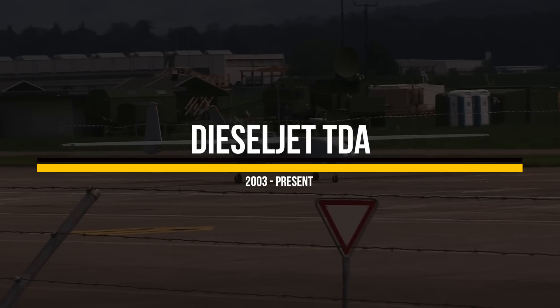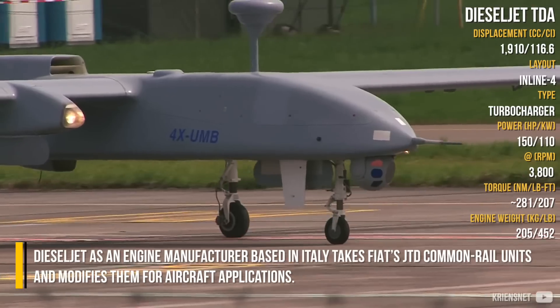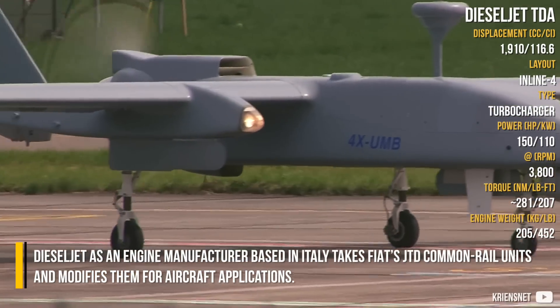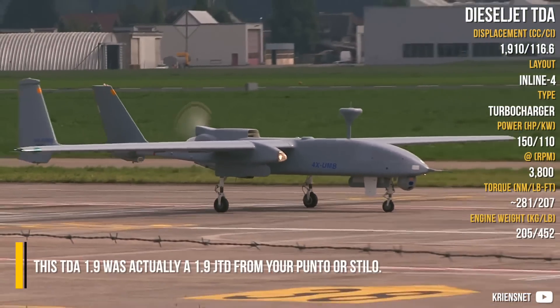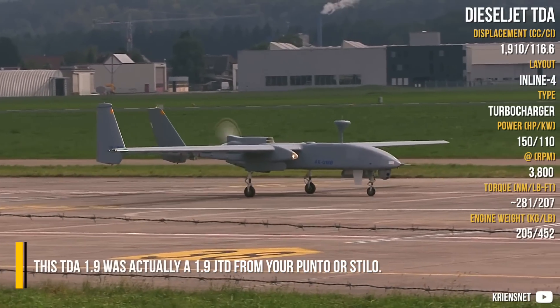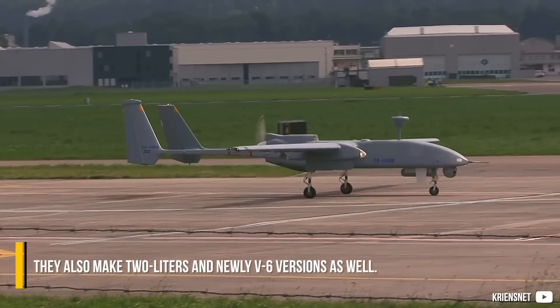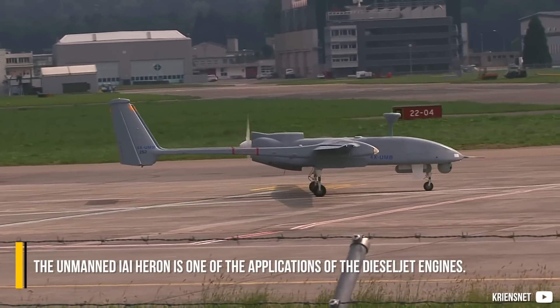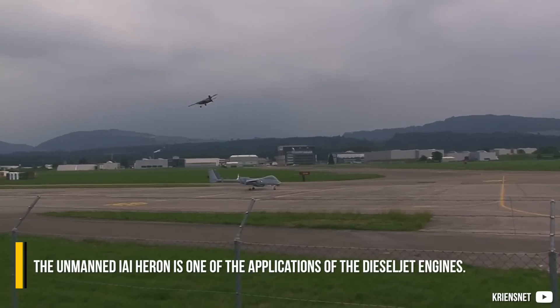Diesel Jet TDA — as an engine manufacturer based in Italy — takes Fiat's JTD common rail units and modifies them for aircraft applications. This TDA 1.9 was actually a 1.9 JTD from a Punto or Stilo. They also make 2-liter and newly V6 versions as well. The unmanned IAI Heron is one of the applications of the Diesel Jet engines.